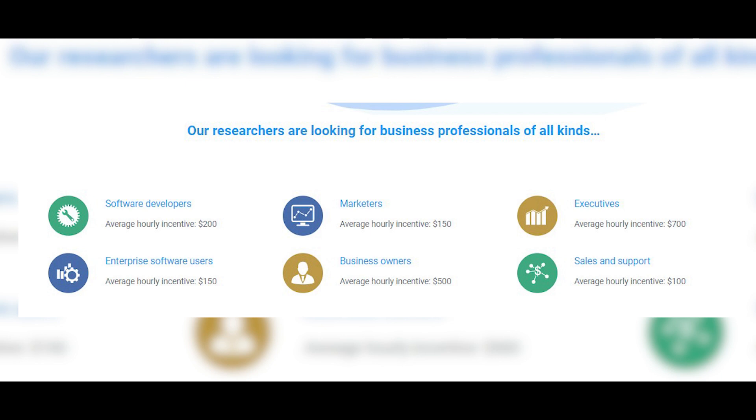I want to show you which category is going to pay you the most amount of money, and these are the top six categories that I recommend you to get started on. For example: software developers, marketers, business owners, sales and support, and so on. You can see the different categories here and they're gonna pay you different amounts of money. For example, software developers get about $200 an hour — a crazy average hourly incentive. Marketers average hourly incentive is about $150, and business owners $500. In this video I'll show you how to focus on the executive category where you can earn on average $700 in just one hour.